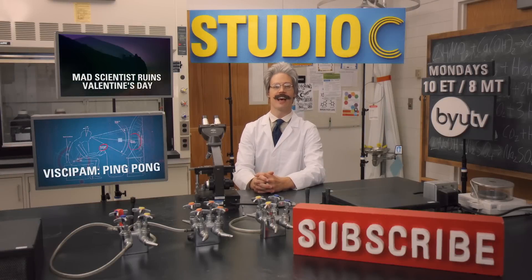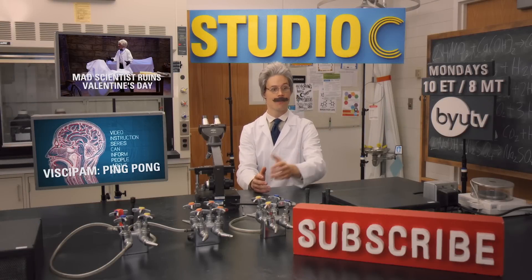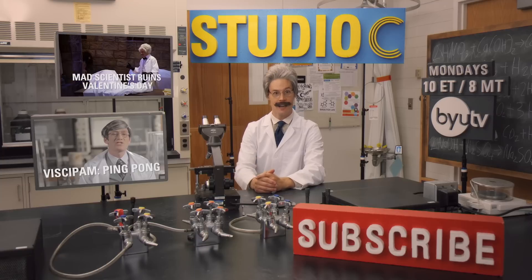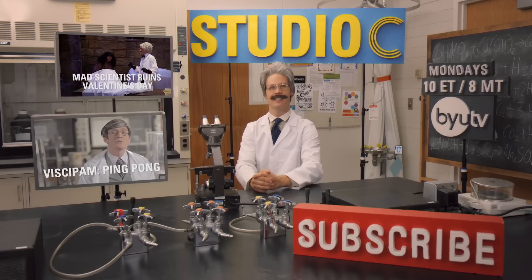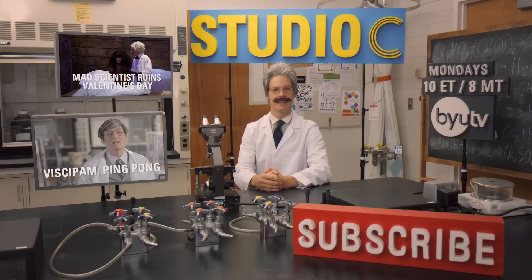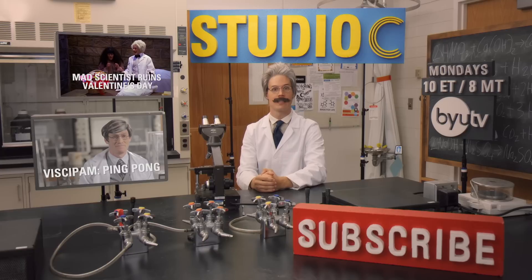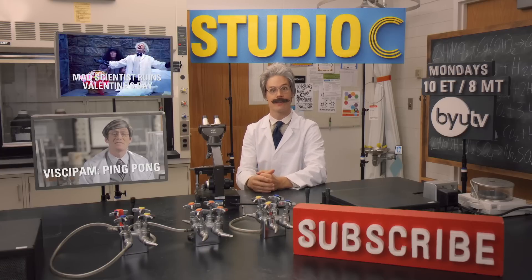Thank you for watching that video. Now please subscribe, clicking the little red button right there. And like the video if you liked it so much you just want to see it over and over again. Comment below on what you would like to see in a science experiment from other household materials.